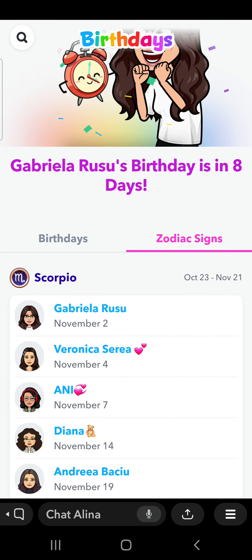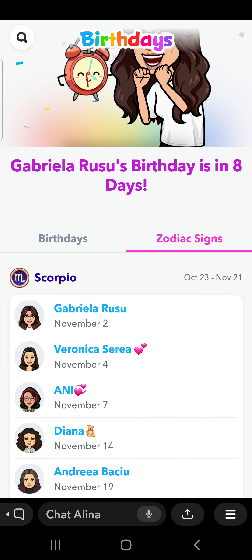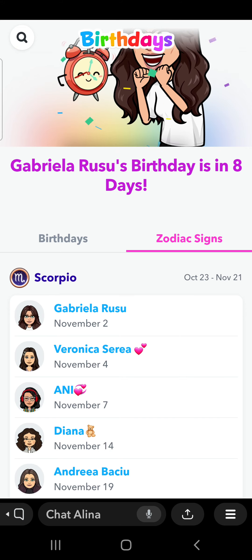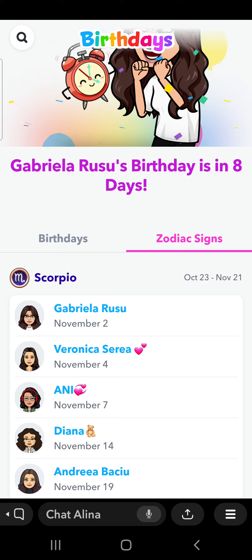If this video was useful for you, you can like this video. You can subscribe to the channel for more videos like this one. And you can also comment in the comment section down below your thoughts and your questions about this video. Thank you so much for watching, guys. Have a great day. Bye-bye.